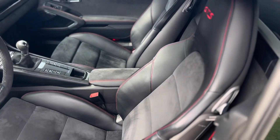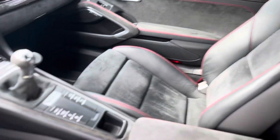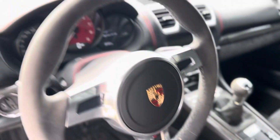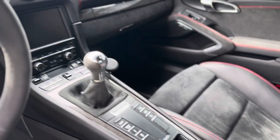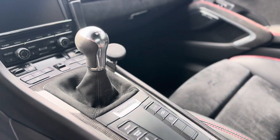GTS interior — beautiful. Alcantara inserts with the carmine red. Carmine red dial. And the much sought-after 6-speed.